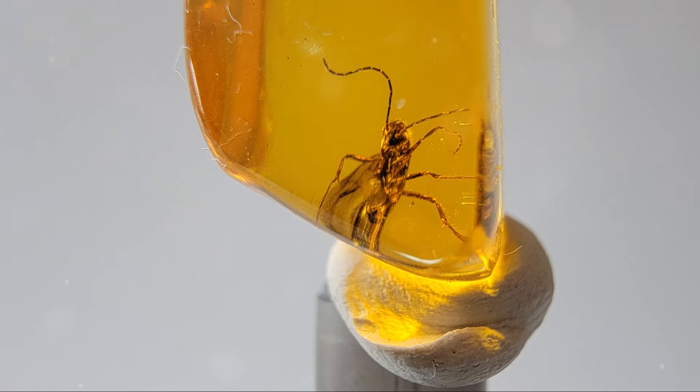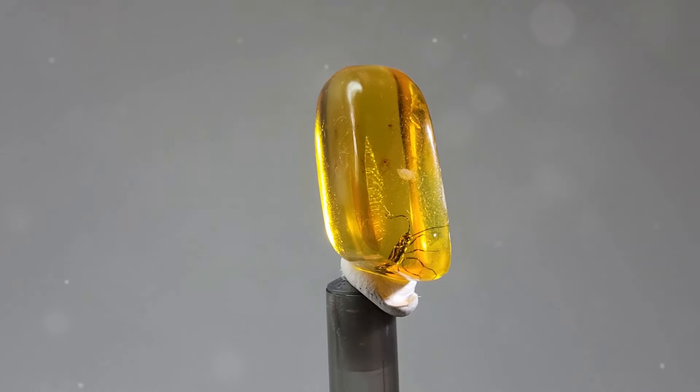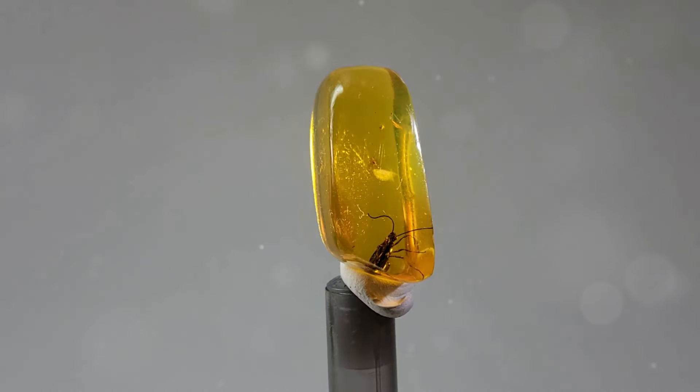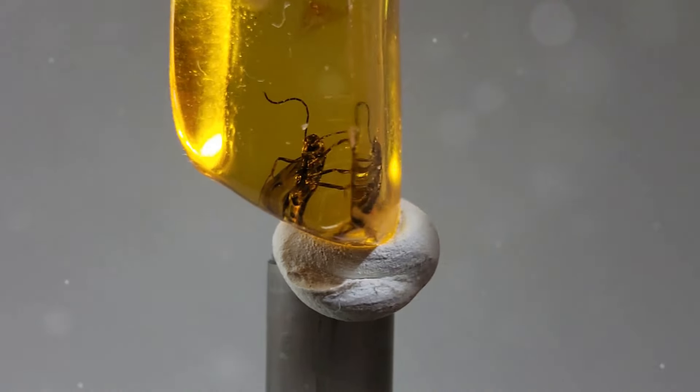Amber holds secrets from millions of years ago, trapping insects and plants. Here, encased in this golden gem, lies a preserved wasp. This wasp, preserved in amber for over 40 million years, remains intact down to the smallest details.